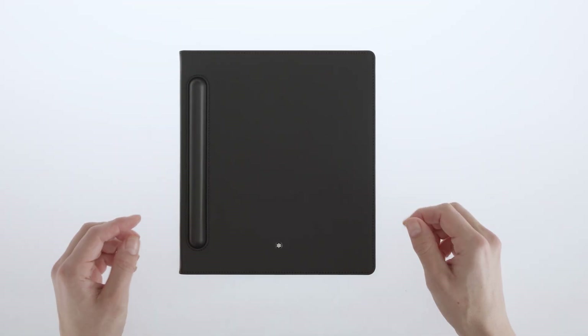In addition to being an exceptional handwriting device, Montblor Digital Paper is also your personal library, allowing you to bring your books and articles anywhere.